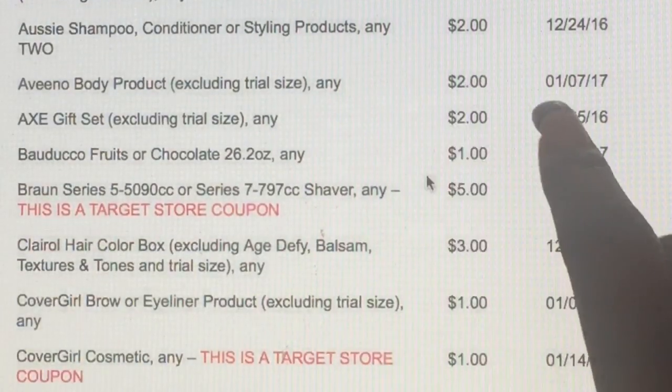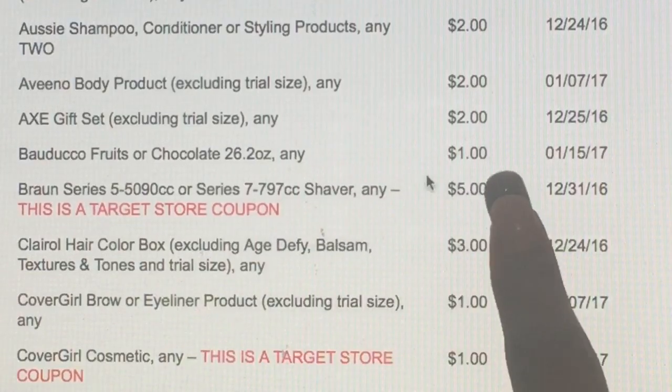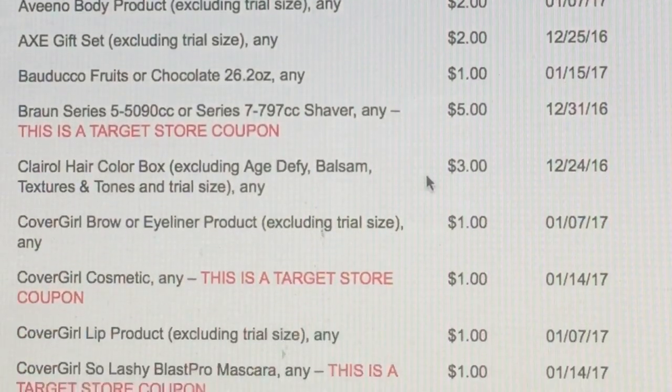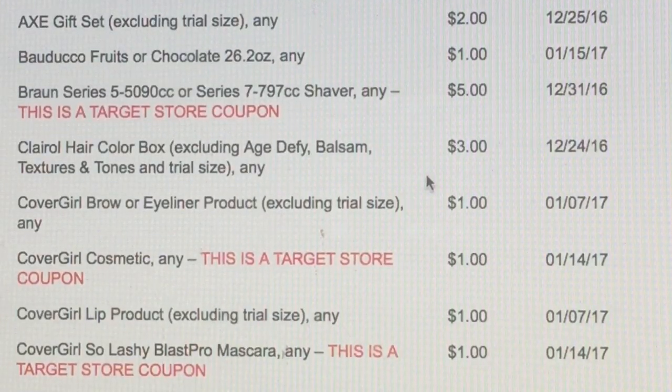We've got some Allegra for $3 off, Aussie shampoo for $3 off, some Aveeno for $2 off, AXE gift set for $2 off, some Ferrero Rocher chocolate for $1 off, and some more Target coupons. We love those because the Target coupons you can put with the manufactured coupons as well.